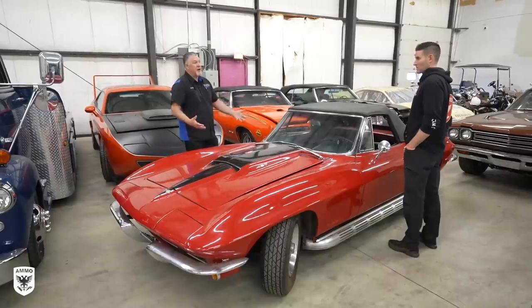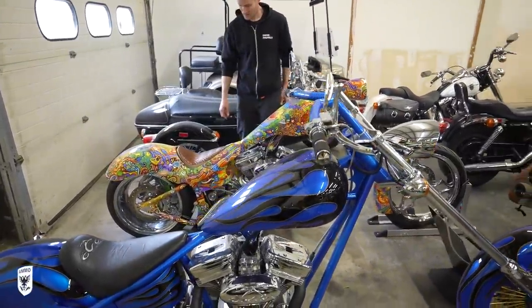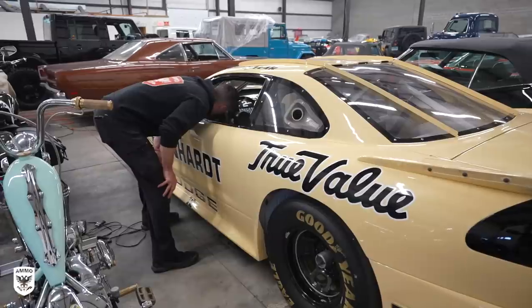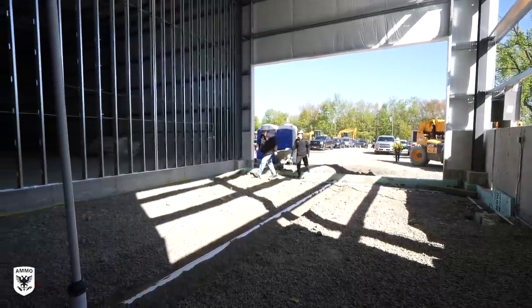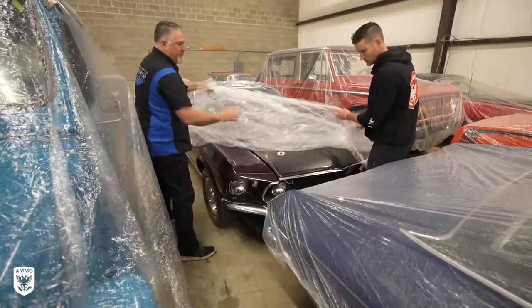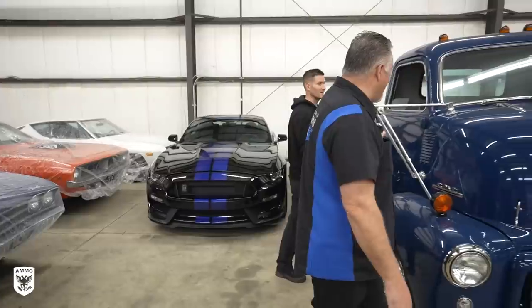Hey guys, on today's episode we are heading out to a warehouse that apparently has a ton of cars in it. I got a phone call last week from a gentleman named Andy Hill — he is the chief operating officer at North American Motor Car. They're building a huge facility in the same town that I am. He said, 'Can you come check out this warehouse? We need a couple cars detailed and I just need your opinion.' So today, inside are a couple of old cars that we're going to bring back to the studio and detail up.